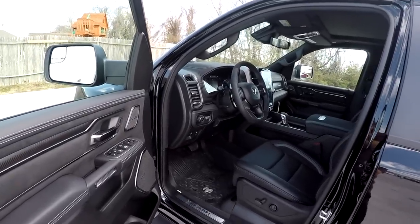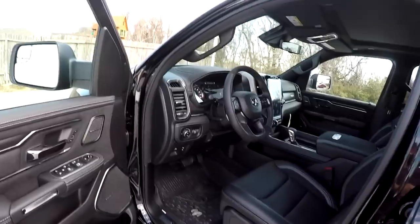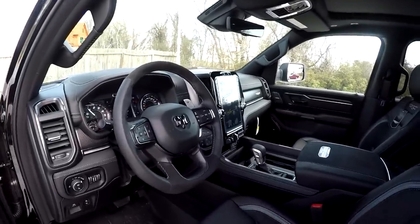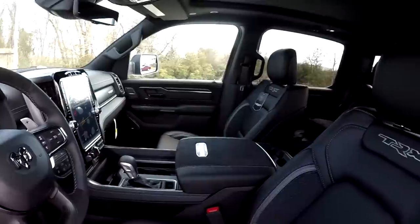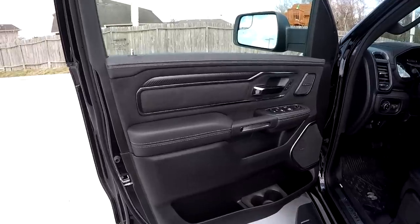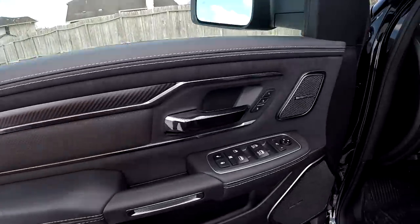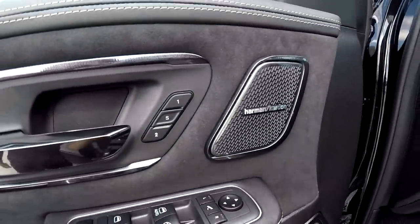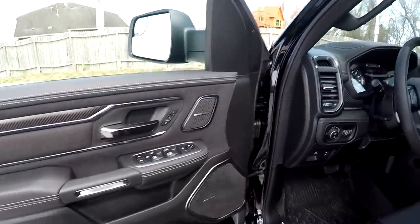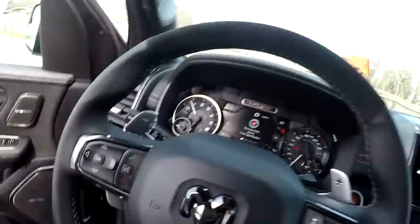Moving on to the interior — it's definitely interesting. Not only is it beautiful, but it's just weird having so much Alcantara, carbon fiber, and aluminum trim that's usually found in exotic sports cars, yet here we are in a pickup truck. On the door you can see carbon fiber, Alcantara, leather, and a beautiful aluminum trim. It also has a Harman Kardon audio system — I think it's like 19 speakers — there are speakers everywhere.